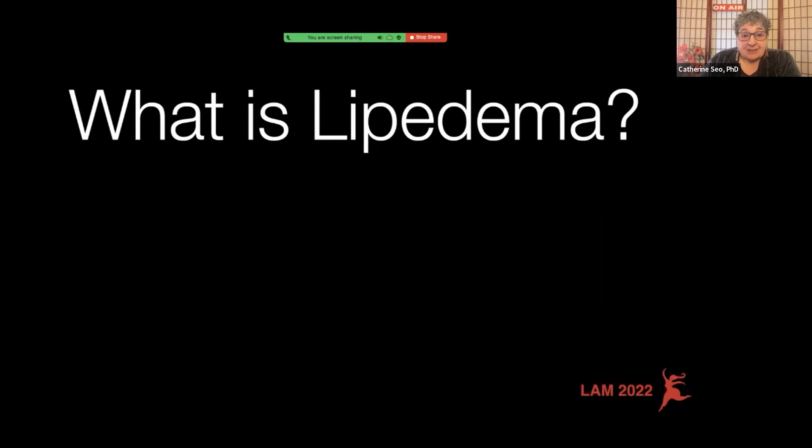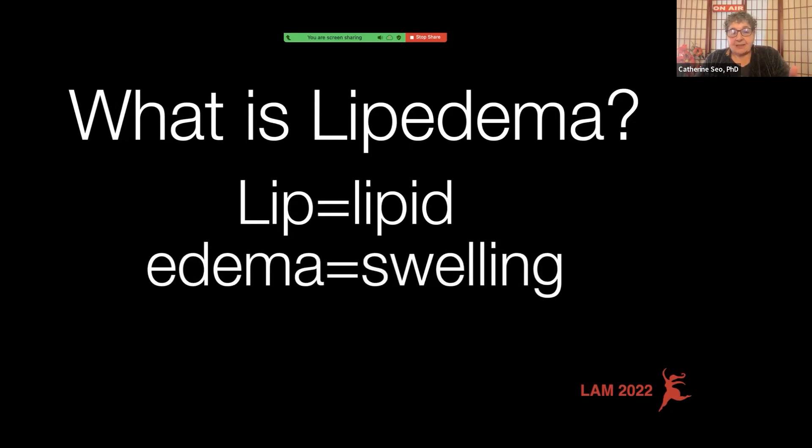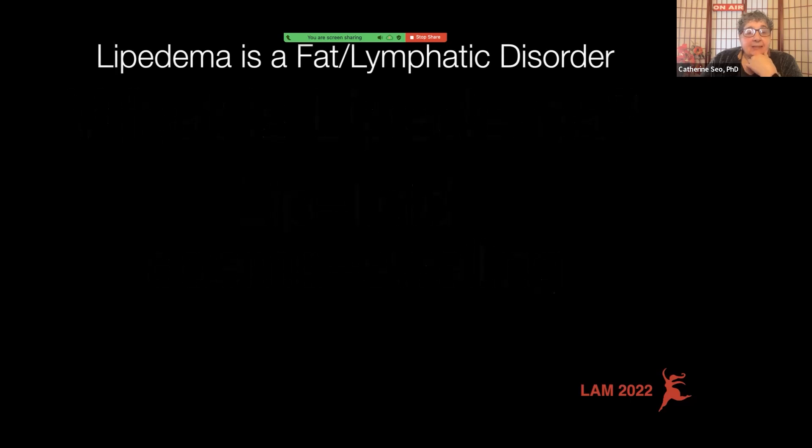What is Lipoedema? LIP stands for lipid, and a lipid is a fatty acid in our system, and edema is swelling. So Lipoedema is the swelling of our fat tissue. But Lipoedema also includes swelling in what's called the interstitium, which is the area around the fat cells, which oftentimes is how we get lymphedema. So Lipoedema is a fat and lymphatic disorder.